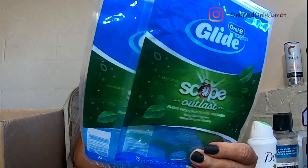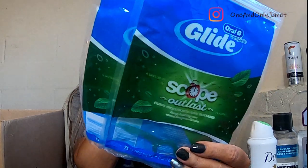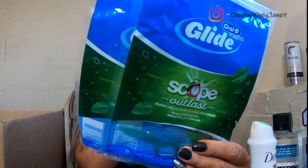I have more of the Glide floss picks, because yeah, I go through these things like crazy.